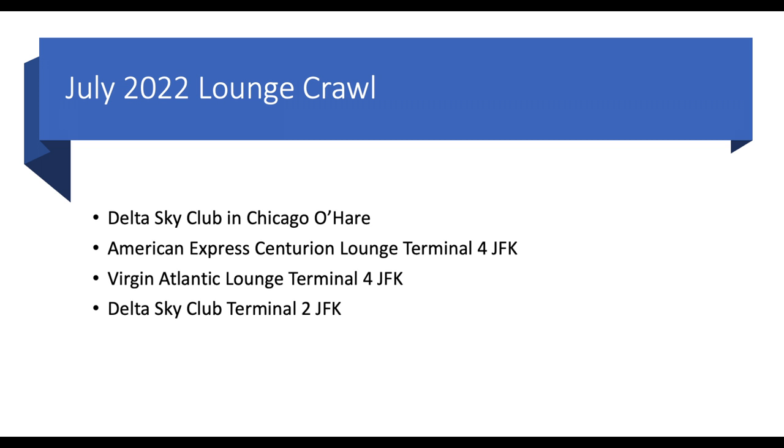So there you have it — four lounges across two airports in one long day, and then a very long flight back to Portland. That was not a bad flight, liked frequently on Delta — great service. Thanks for watching. Just kind of a fun video after all the heavy tech stuff I've been talking about. Enjoy.